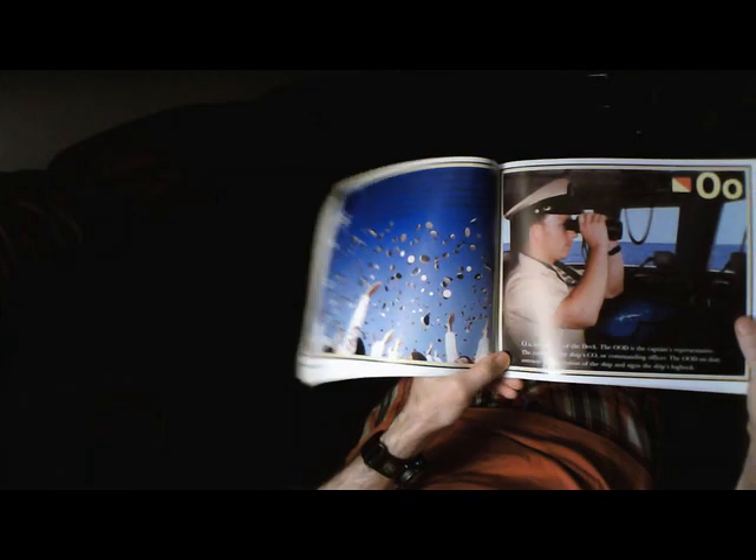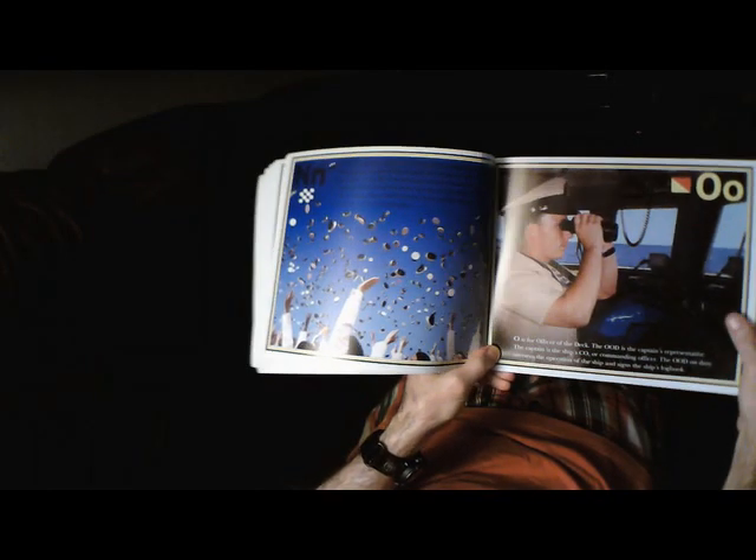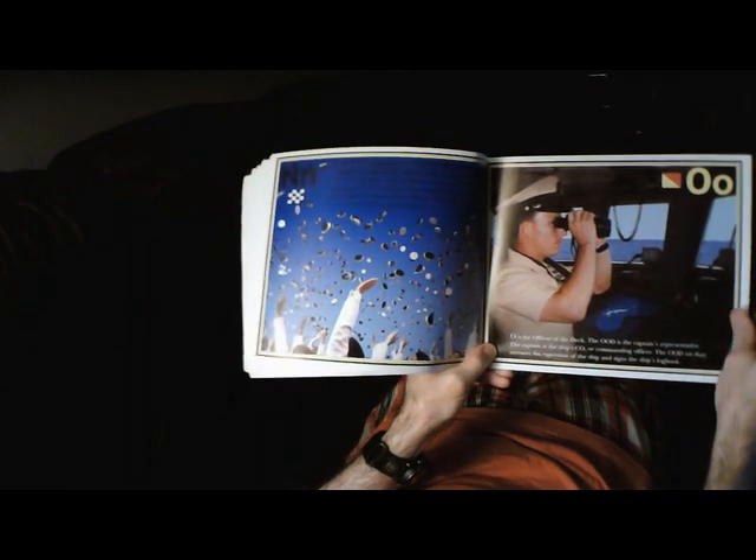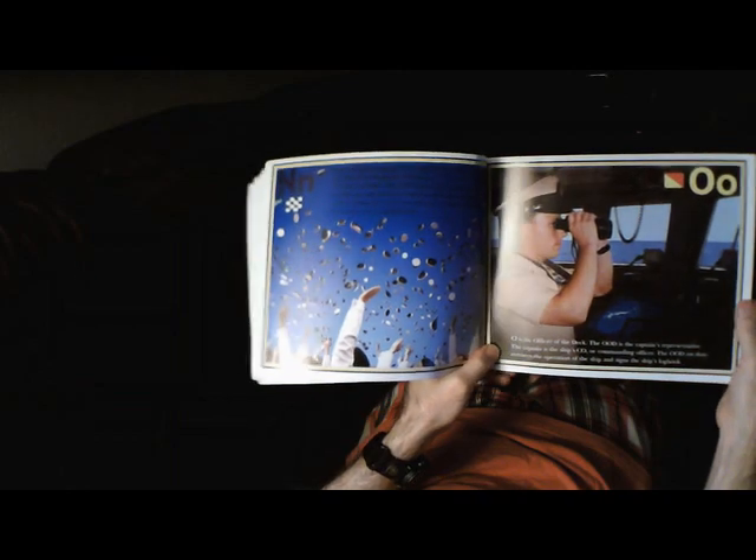O is for Officer of the Deck. The OOD is the captain's representative. The captain is the ship's CO, or commanding officer. The OOD on duty oversees the operation of the ship and signs the ship's logbook.